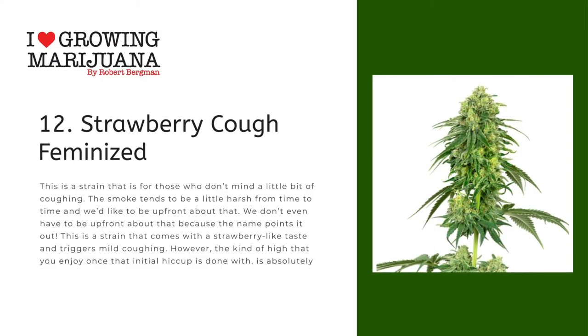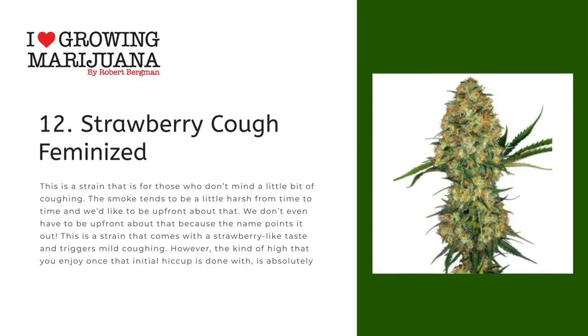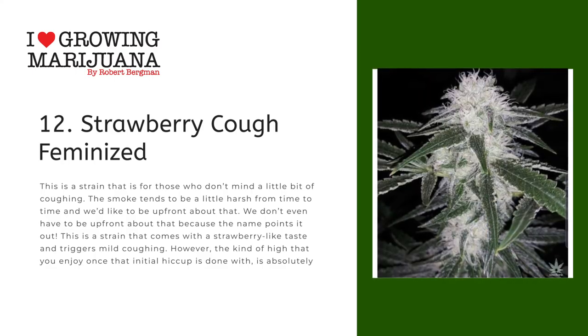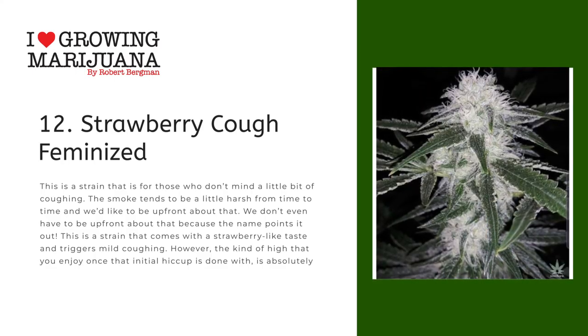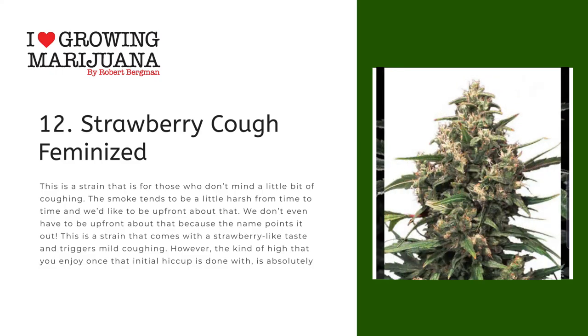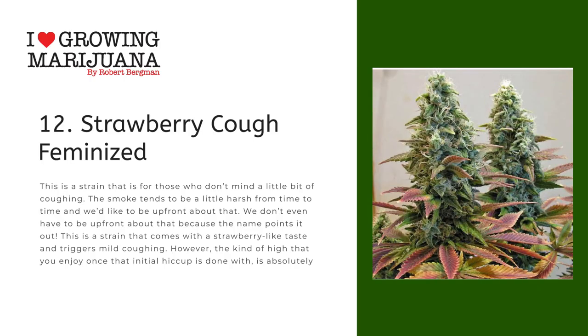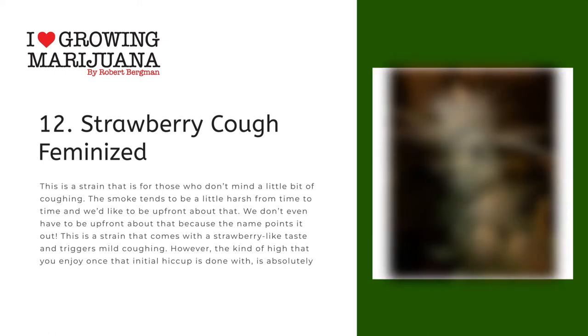Number twelve: Strawberry Cough Feminized. This is a strain for those who don't mind a little bit of coughing. The smoke tends to be a little harsh from time to time — and the name points that out. This is a strain that comes with a strawberry-like taste and triggers mild coughing. However, the kind of high that you enjoy once that initial hiccup is done with is absolutely divine.